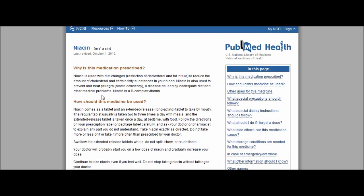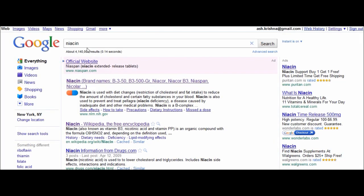Niacin is a B-complex vitamin. That gives you a quick overview. If you want to check it out for yourself, just simply Google it, go to the first result and it's there.